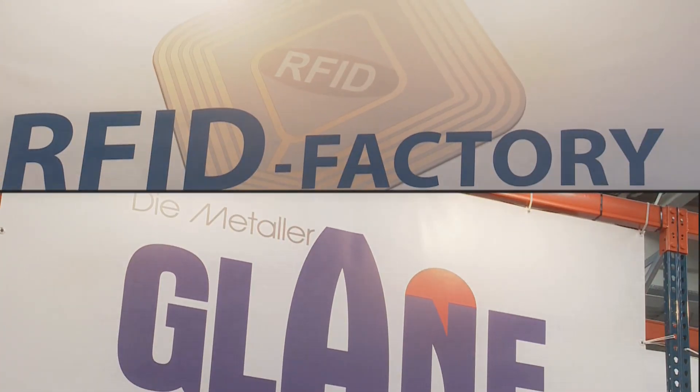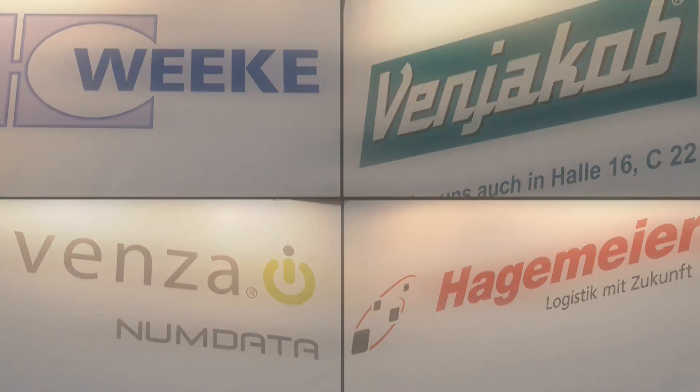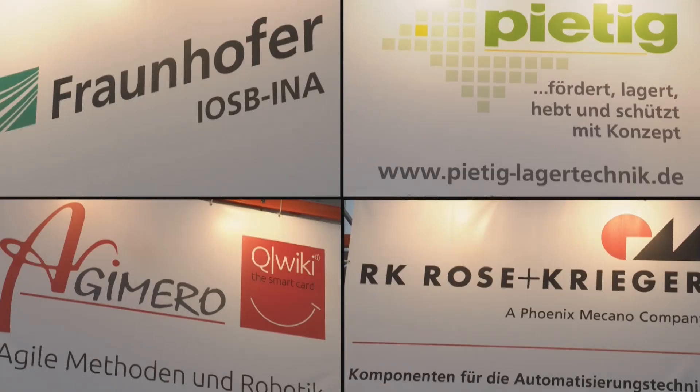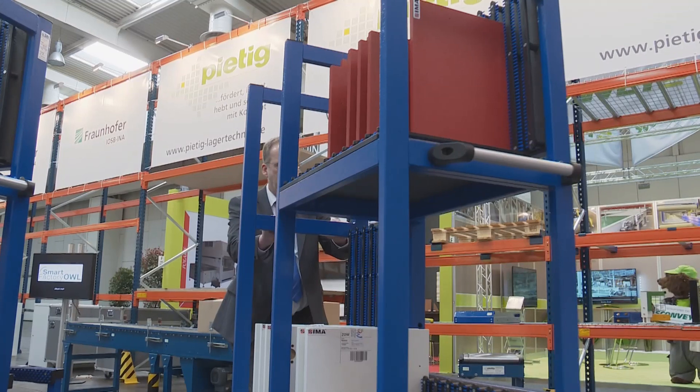It is the basis for Industry 4.0. A workpiece sends data to machines with an RFID label. Ligna 2015 presents the possibilities of traceability technology along the supply chain in a 500 square meter special exhibition zone — the RFID factory in hall 17.